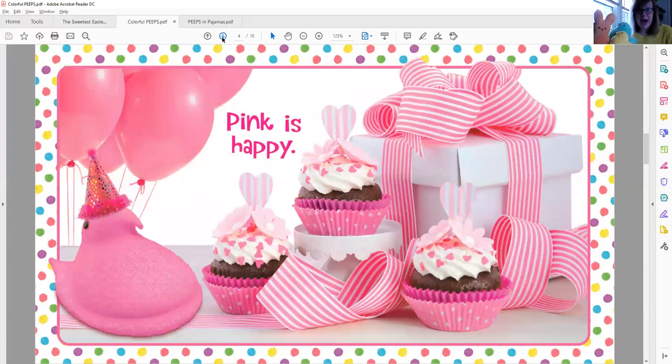Pink is happy. Look at all the different pink things you can find on this page. What do you see? I see pink balloons and pink ribbons and a pink Peep with a party hat. And I see some cupcakes that look very delicious — one, two, three cupcakes. They look wonderful.